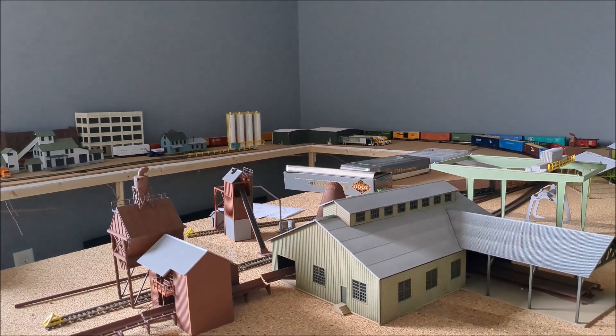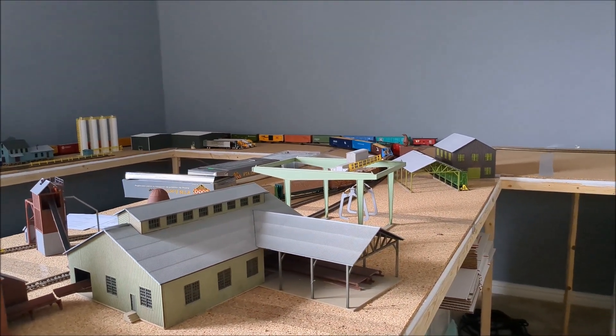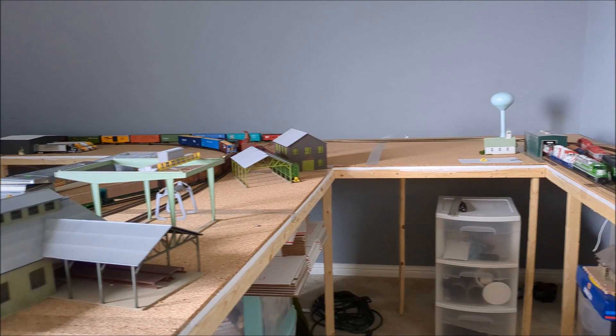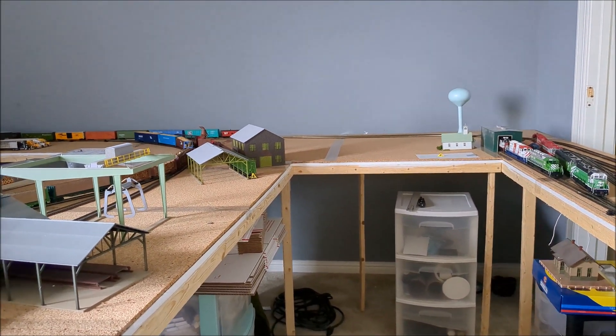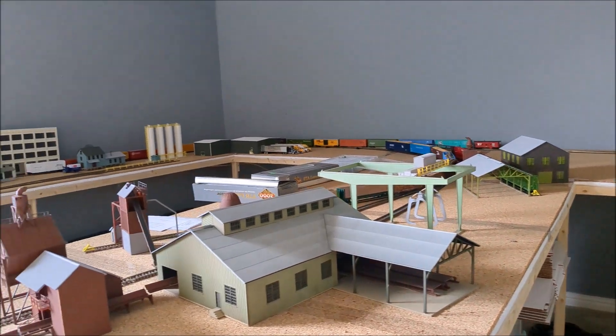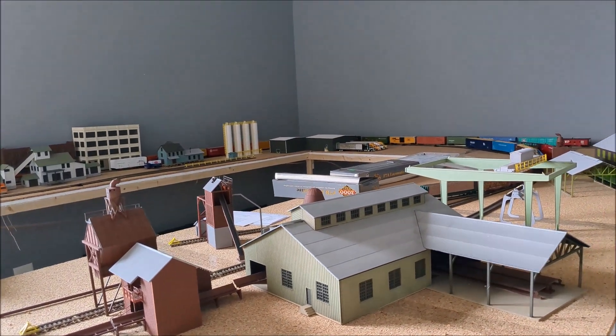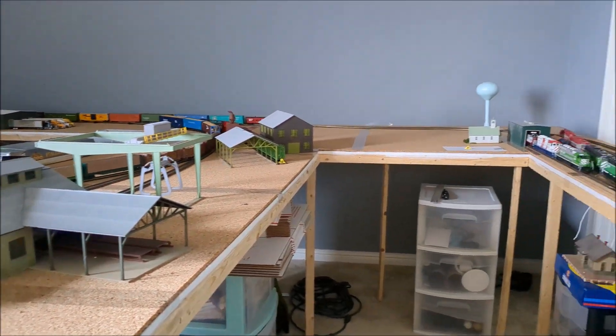I guess that's about it. I probably won't post again until after the first of the year, with Christmas coming up soon and other commitments. Don't know how much work I'll get done. I have been enjoying running trains though — that's been fun. I don't have the fascia on here yet, obviously.